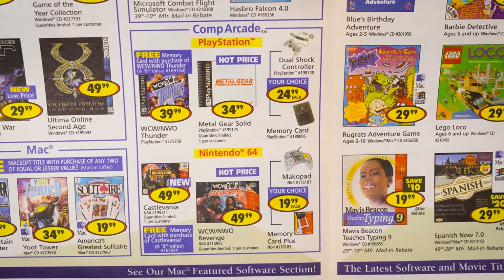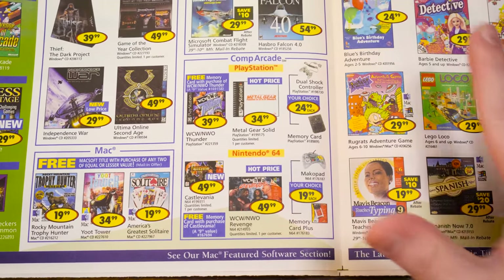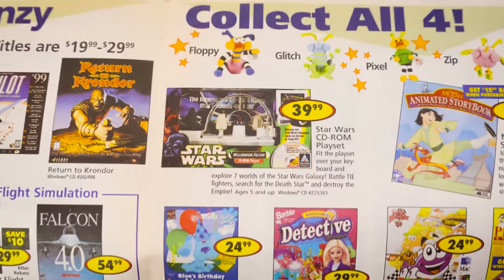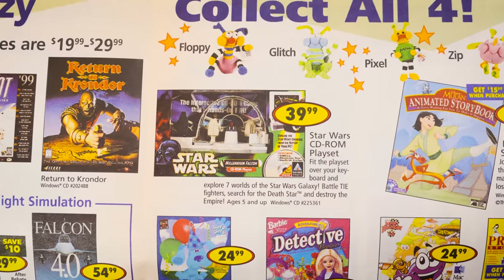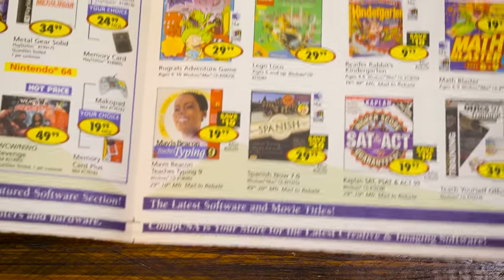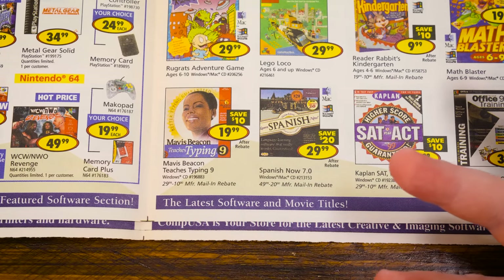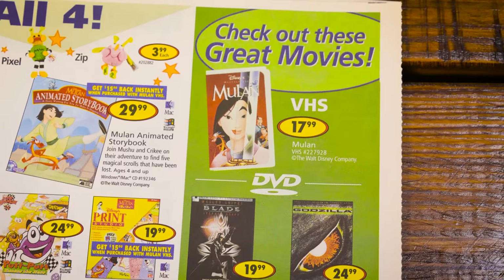They actually do have some PlayStation and N64 games. I don't even know if they had a video game section at the Greensboro CompUSA — I was always focusing on the PC side. A Star Wars CD-ROM playset that clips on top of your keyboard and transforms it into a weird controller. Disney animated storybooks, Detective Barbie, Putt-Putt Enters the Race, Lego Loco. Mavis Beacon Teaches Typing 9 — that introduced me to the series. We had that and another title, probably raiding the stuff on sale at CompUSA. If there was educational edutainment software on sale, we were there.